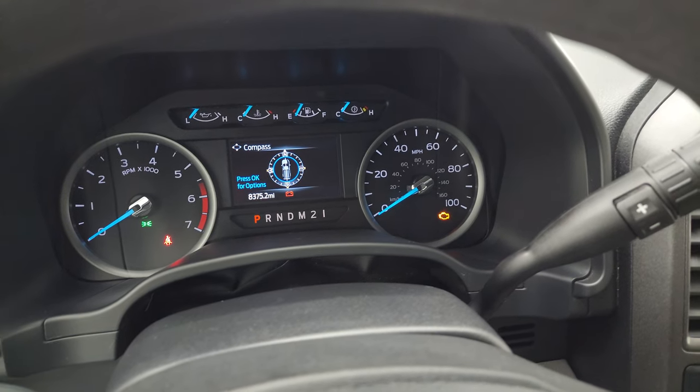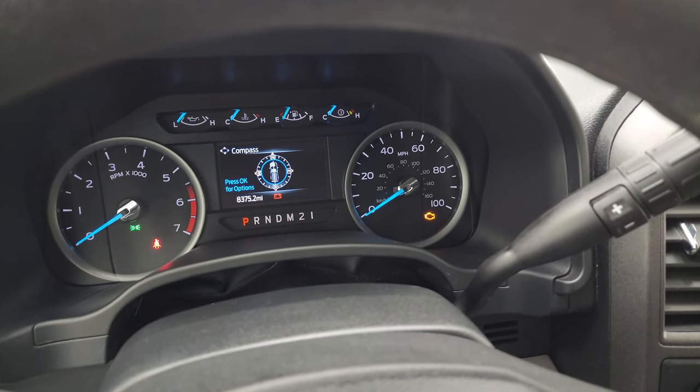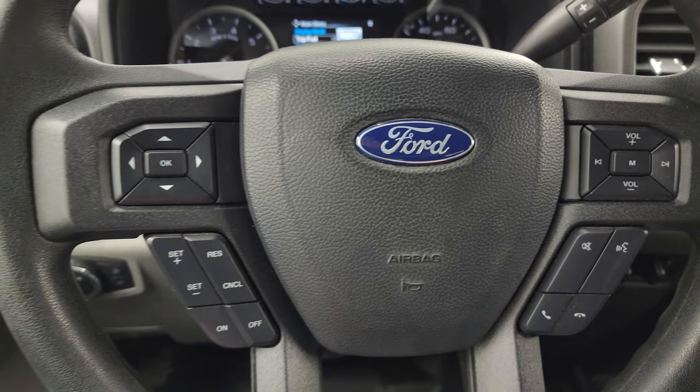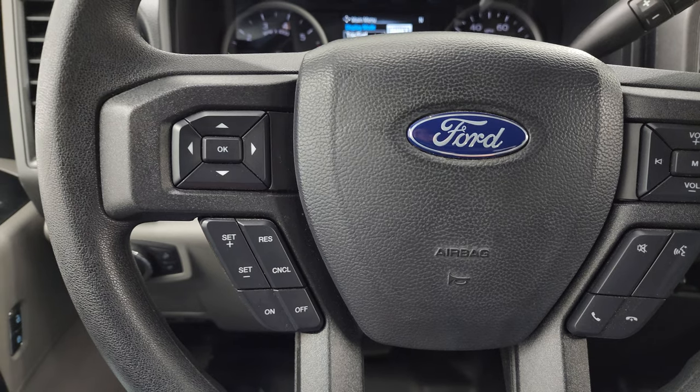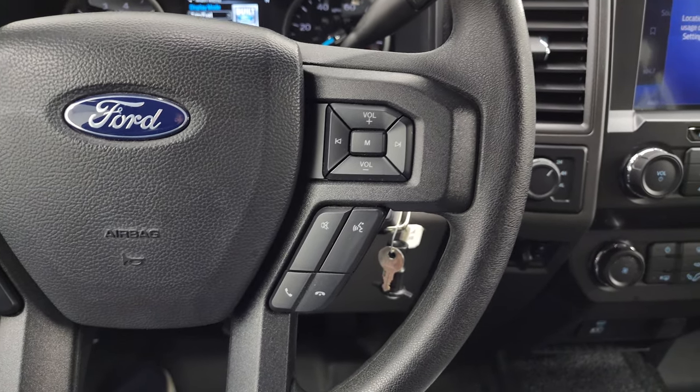The instrument cluster is very nice and clean, and you get all your fuel economy and everything right there. The information center works nicely — cruise controls and information center controls on the left, and Bluetooth and audio controls on the right.